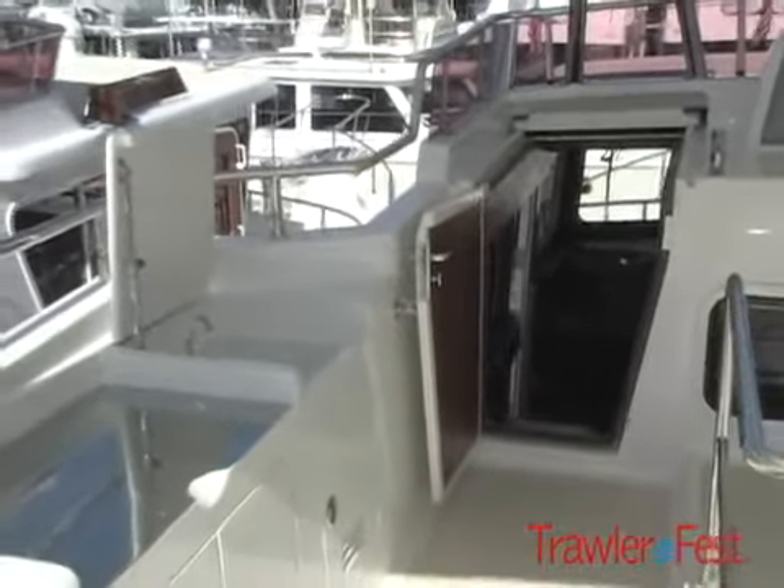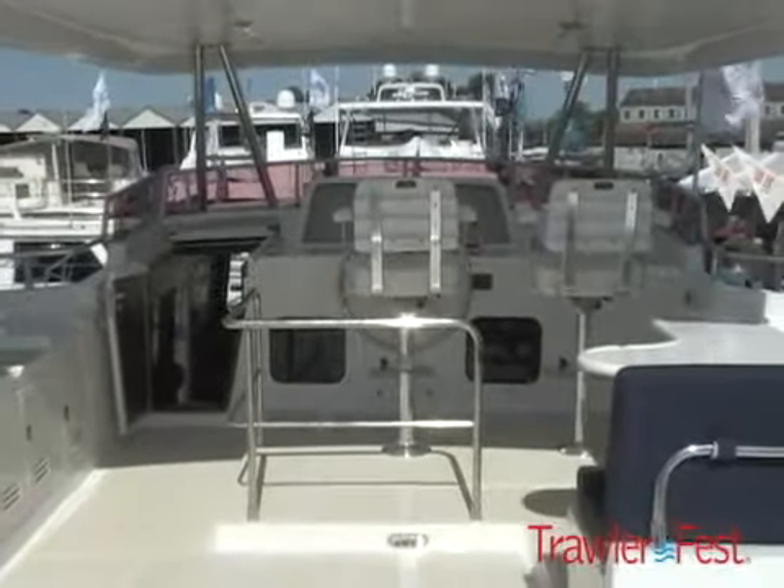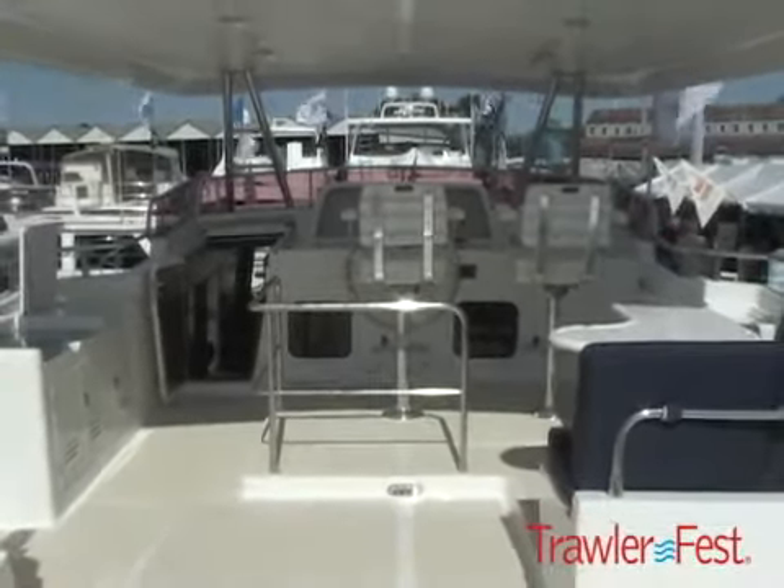Every Saline pilot house trawler has access to the flybridge from within the pilot house, and that's a major safety issue. One doesn't have to go out into the weather.